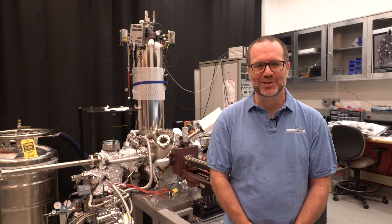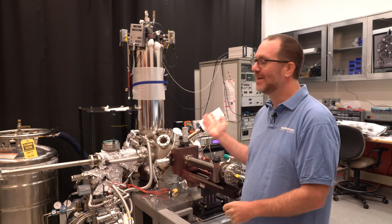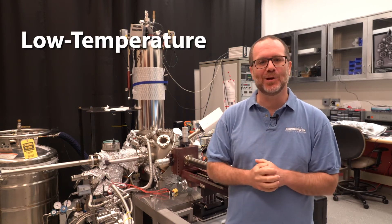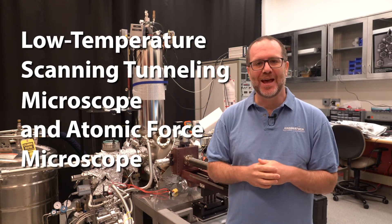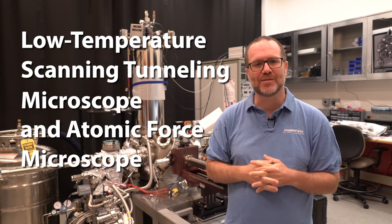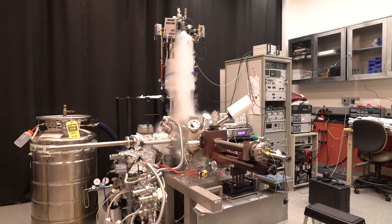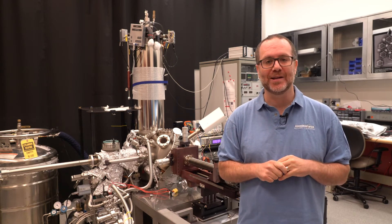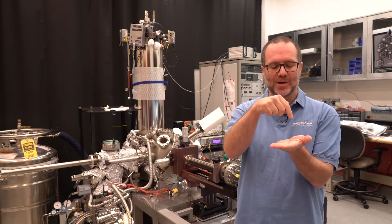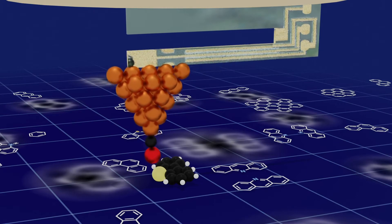Another type of microscope we use to study materials at the nanoscale is a scanning probe microscope like this one behind me. This is a low-temperature scanning tunneling atomic force microscope and it uses a very sharp tip to probe the surface of materials. This is a custom-built microscope that works at very low temperatures and allows us to look at materials in ways we can't do any other way. Using this scanning probe we can image individual molecules and see the way different atoms are incorporated into those molecules, which is useful for a lot of different applications.